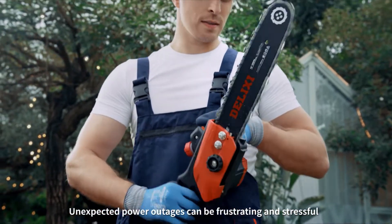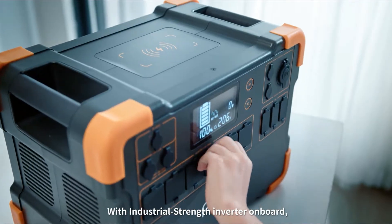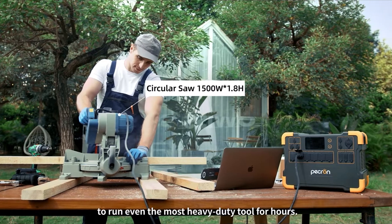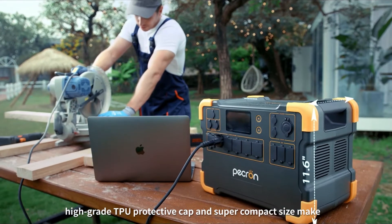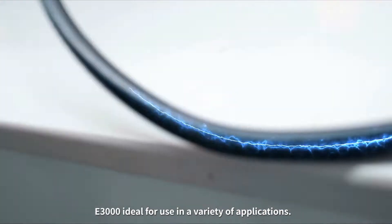Unexpected power outages can be frustrating and stressful. Don't worry, the Pekron new Expedition 3000 has got you covered. With an industrial strength inverter on board, the E3000 is capable of providing 2,000 watts of power to run even the most heavy-duty tools for hours. Flame retardant ABS exterior, high-grade TPU protective cap, and super-compact size make the E3000 ideal for use in a variety of applications.